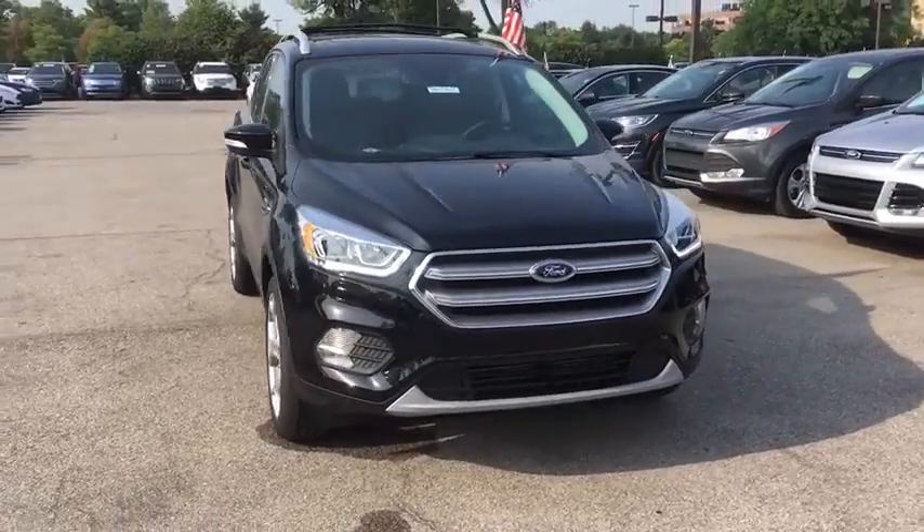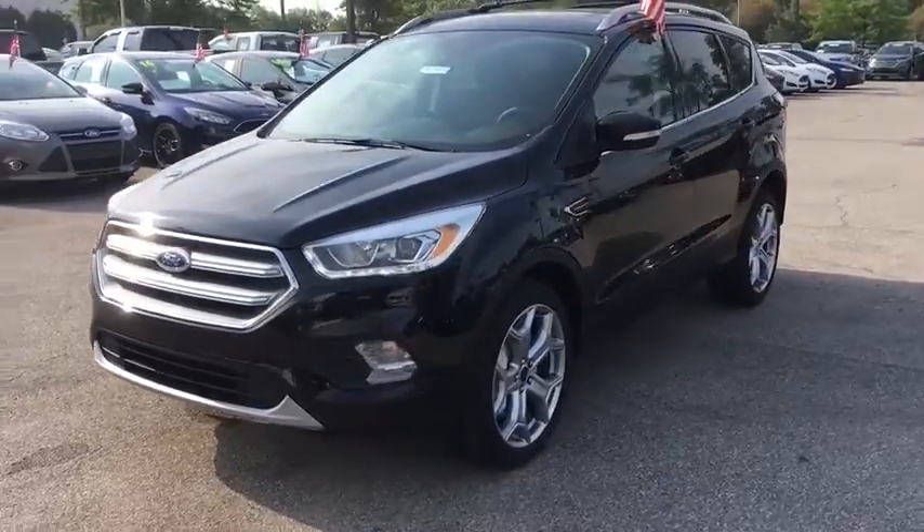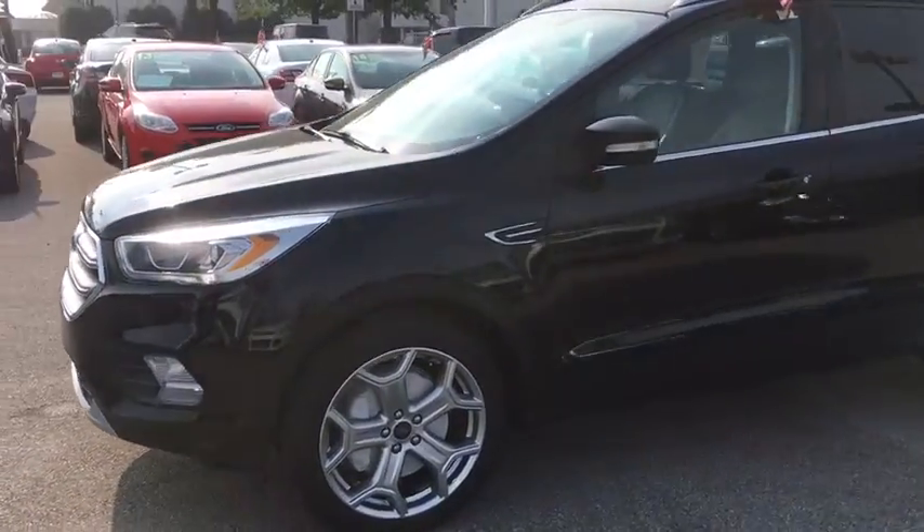The 2017 Ford Escape. Gas engines flex, tow, sip and go with Ford Escape. Here are some of this vehicle's great options.